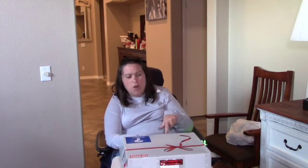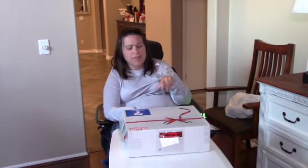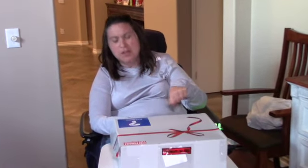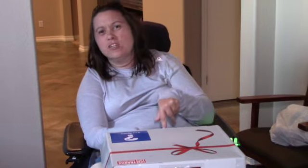Hi everybody, welcome back to Carol and Life. This is another video and today I'll be opening Karen of Karen USA Adventures. I'll leave the link in the description — one of her Christmas history boxes — and I can't wait, so let's jump in.